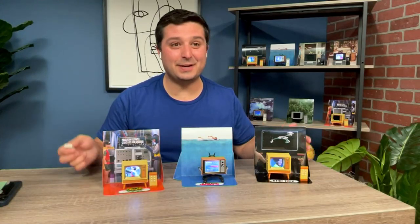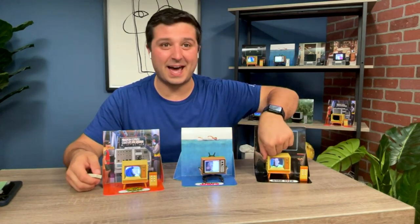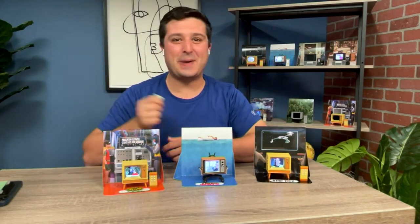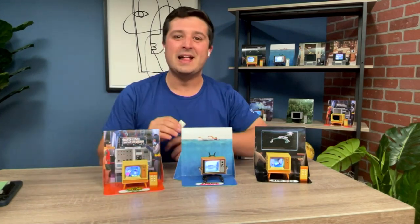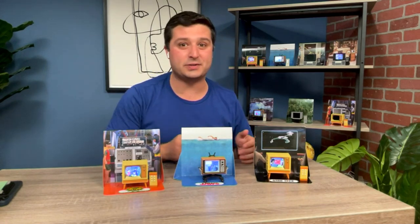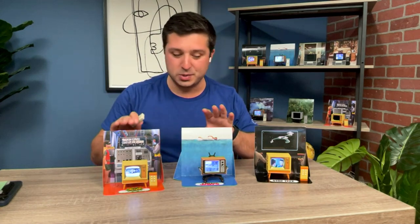These are tiny TVs — real working televisions. There are little power buttons on the side, and you can use the tiny miniature remote to power them up, turn them on, change the volume, and change the channel. It has some of your favorite clips and sound bites from the TV shows you love and the movies you grew up with.